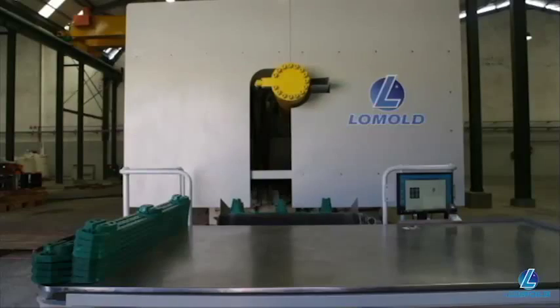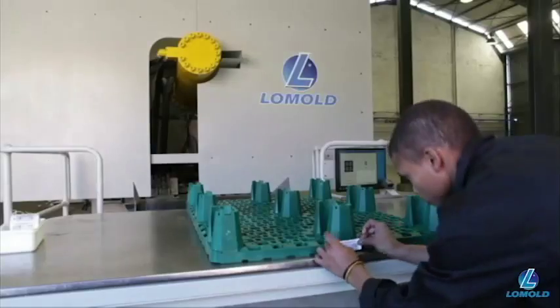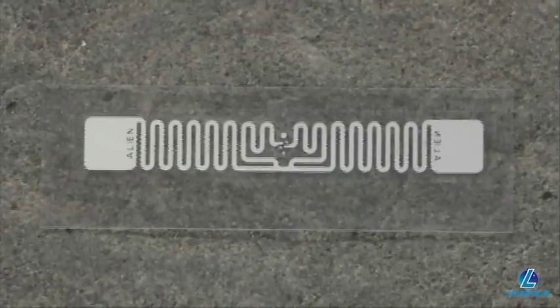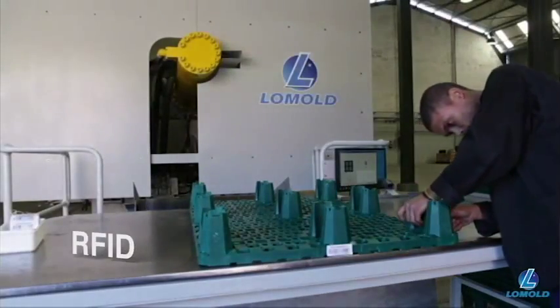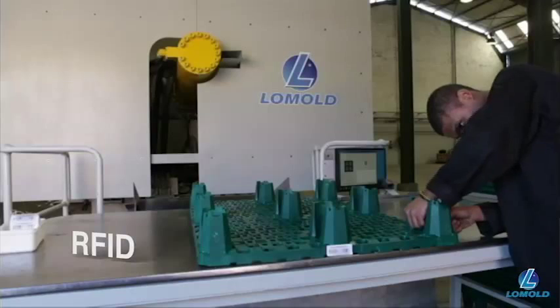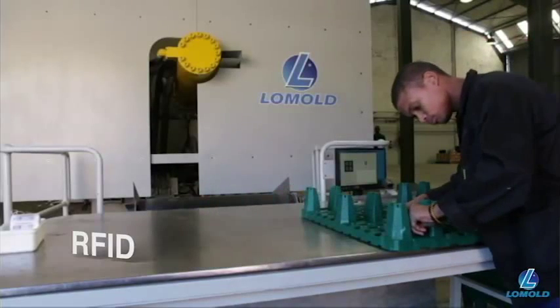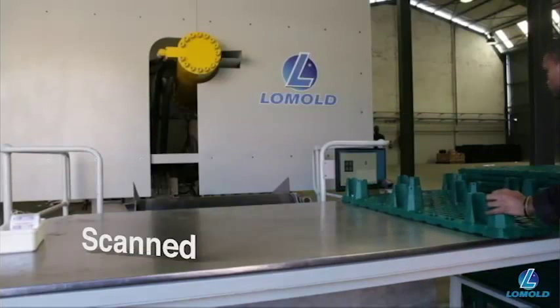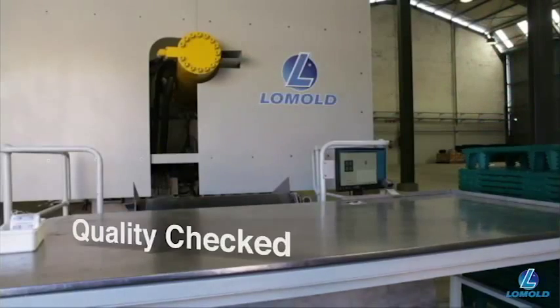At the receiving station, an operator fits pallets with a temporary barcode and two permanent RFID tags in opposing corners. Finally, the RFID tags are scanned into the database. The pallet is quality checked and then stacked, ready for shipment.